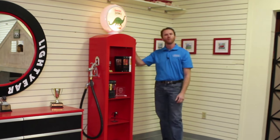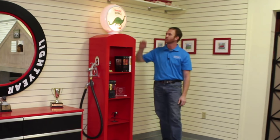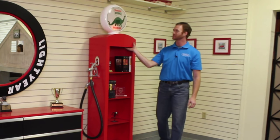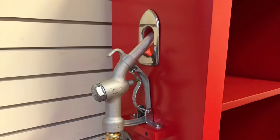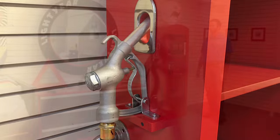The vintage gas pump bookcase has adjustable shelves here. We did the vintage top that's lighted, and we also did a true gas pump and hose on the side to kind of tie in that theme as well.